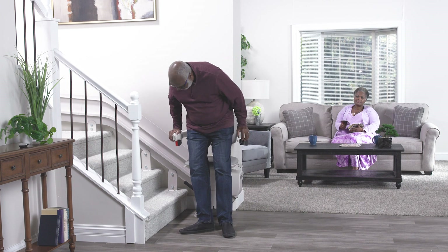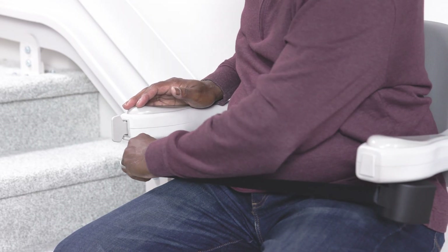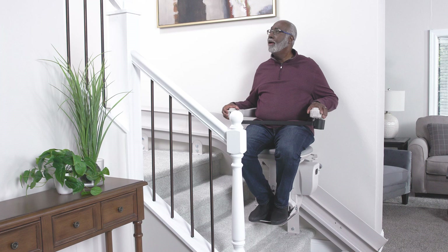Take a seat on a Bruno stairlift and make your life a little easier by effortlessly gliding up and down the stairs smoothly and safely.